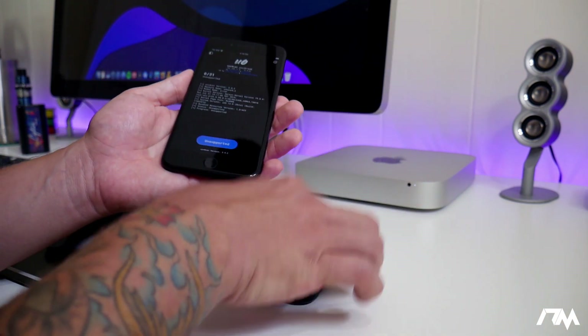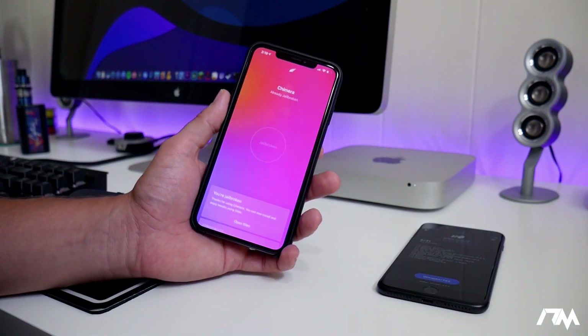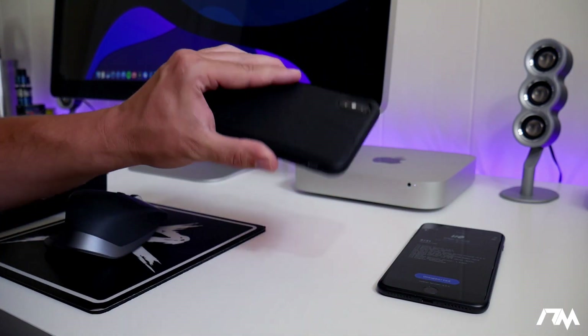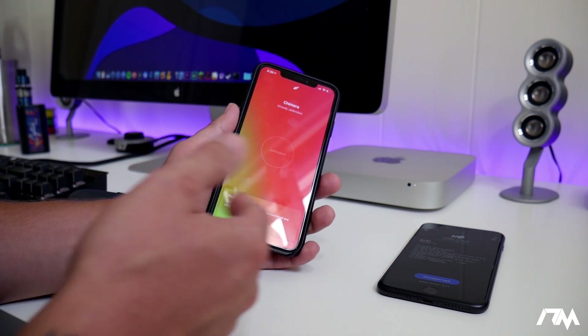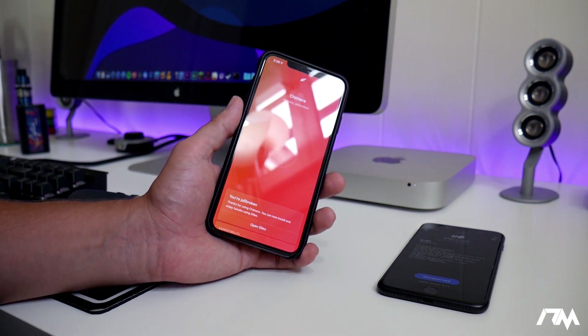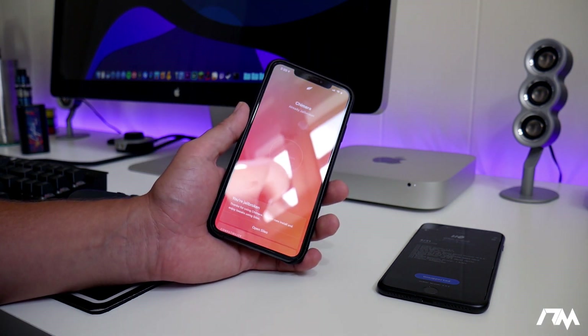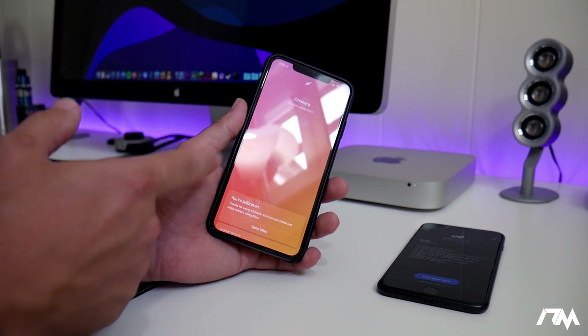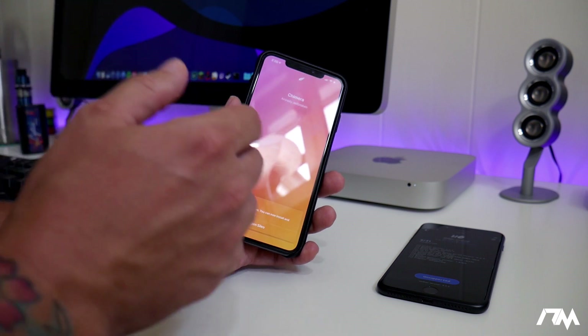Now for those of you on the newer iPhone X and Plus devices, like my XS Max here, you can jailbreak with both utilities as well, but only from iOS 12.0 through 12.1.2. So that is the firmware range you can jailbreak on the iPhone X and newer.